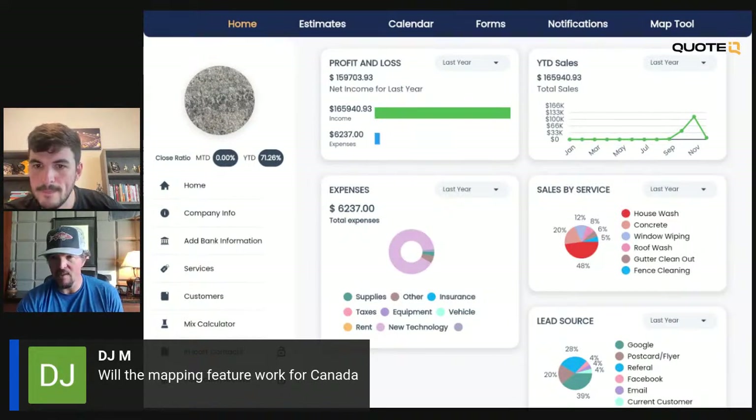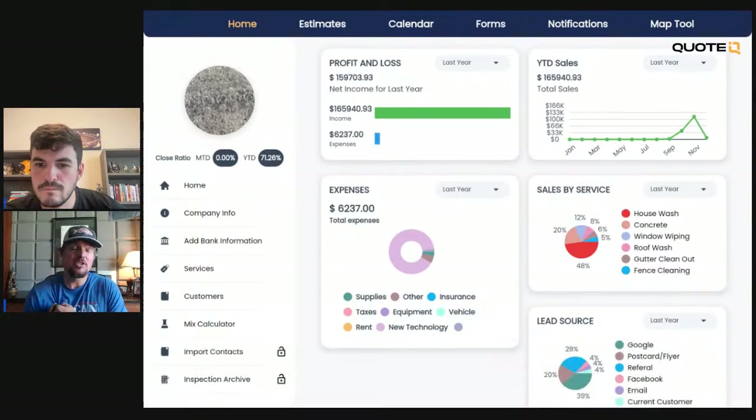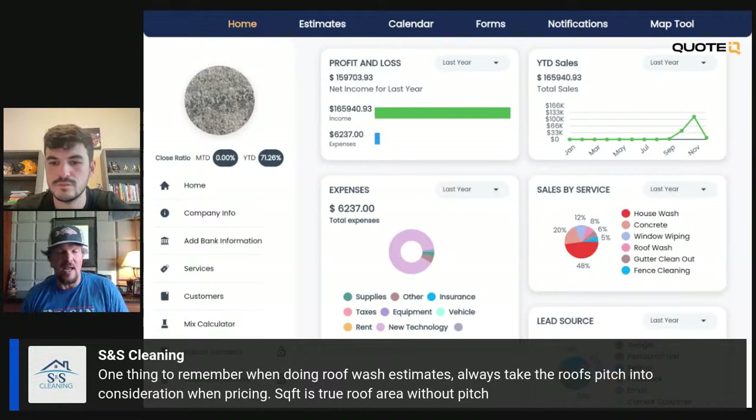The mapping feature works in Canada — it works everywhere. Someone created a custom service for dumpster pads and sold a job through Quote IQ — love that. One thing to remember when doing roof wash estimates: always take into consideration the roof pitch for your pricing. That's actually on our short list of things to add — it's going to be a multiplier added to roof washing. We're not going to do pitch specifically because most people don't know how to measure pitch, so it'll be a complexity level — probably three levels: completely unwalkable, or walkable. You'll be able to decide what your multiplier factor is to increase the price.